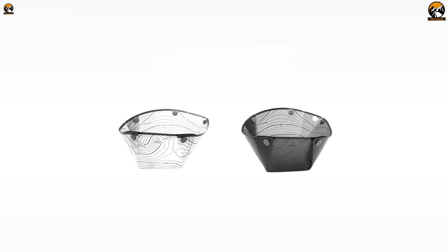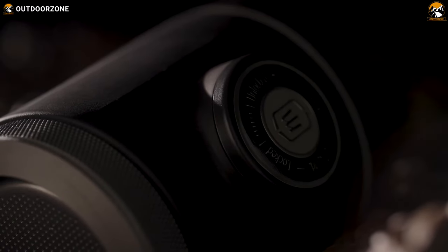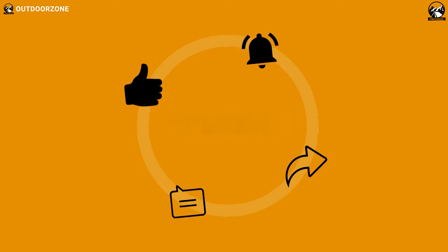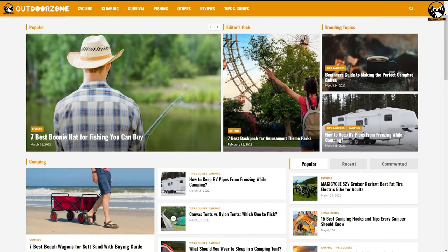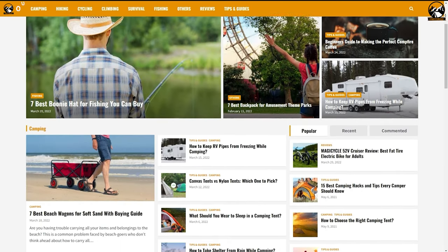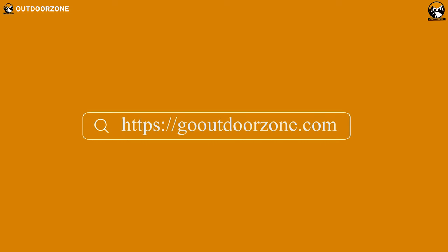So that was our list of 7 coolest hiking gear essentials available today. Thanks for watching! Feel free to reveal your thoughts in the comments section and please share this video if you find it helpful. To know more about outdoor products, reviews, and buying guides, you can visit our website, GoOutdoorZone.com. If you think we've missed a product or there's a product we should add, we'd love to hear your opinion.